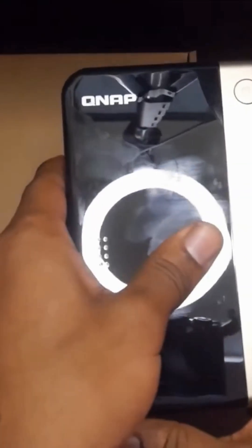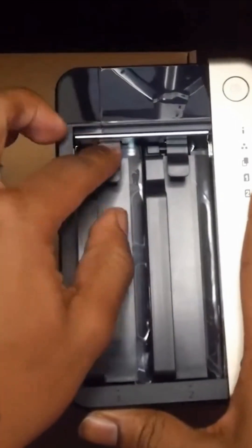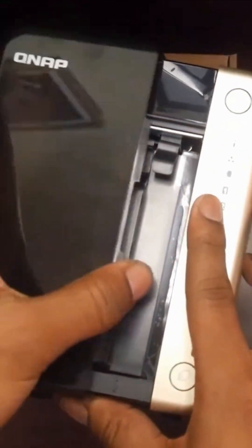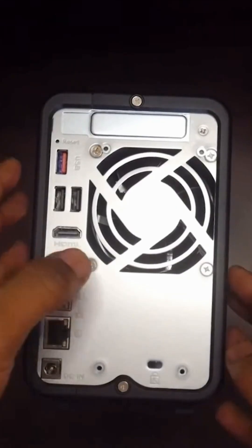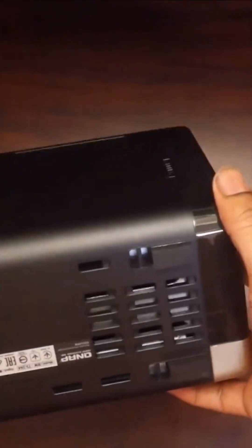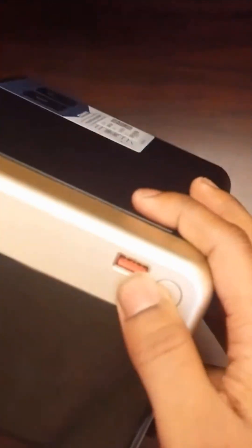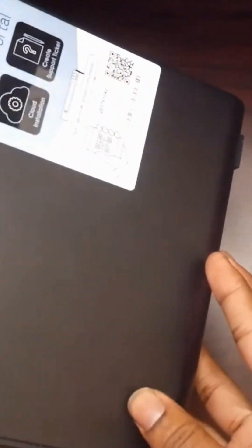Coming in at number 3 is the QNAP TS-264. This is a high-performance NAS that features a quad-core Intel N5105 processor, 8GB of RAM, and dual 2.5GB ports for ultra-fast transfers. It also has two M.2 NVMe SSD slots for caching, making it an excellent choice for media editing, virtualization, and home security storage.